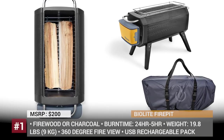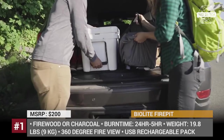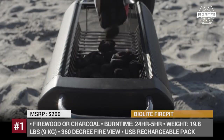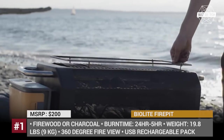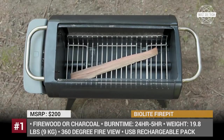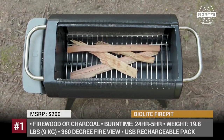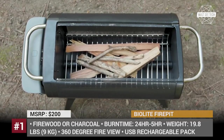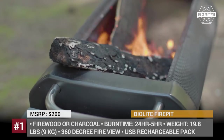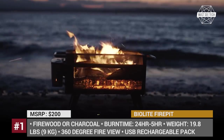BioLite Fire Pit. Forget all you know about a traditional campfire. With the arrival of the BioLite Fire Pit, the usual burning of wood and charcoal becomes smart and efficient. This device has a capacity of 4 standard logs, which are consumed by the BioLite's highly productive flames without any smoke. The burn time will last from 5 to 24 hours depending on the intensity of a selected mode, controlled by the free Bluetooth app.